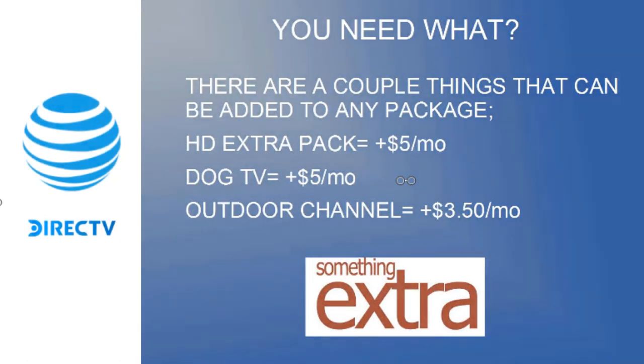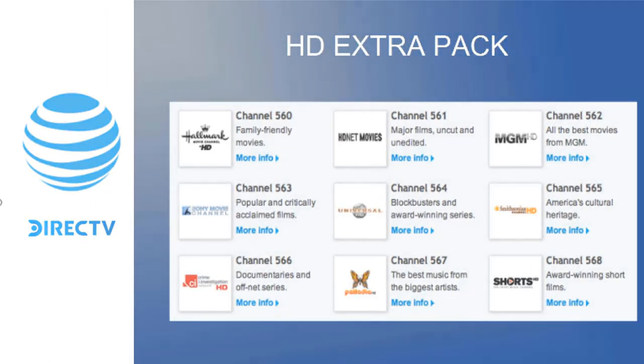There are three à la carte add-ons available for any package. First, the HD Extra Pack gives nine additional channels for $5 per month: Hallmark Movies and Mysteries, Sony Movies, Crime and Discovery, HDNet Movies, Universal, Palladia, MGM, Smithsonian, and Shorts.